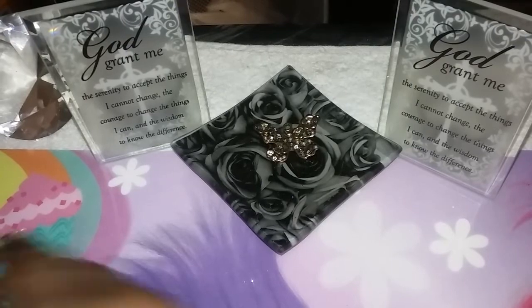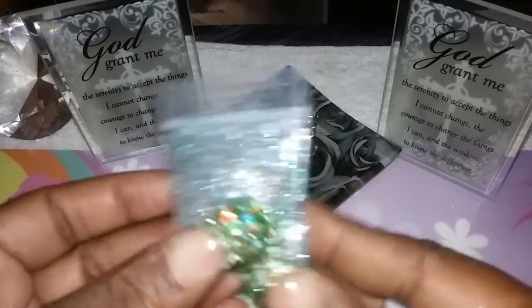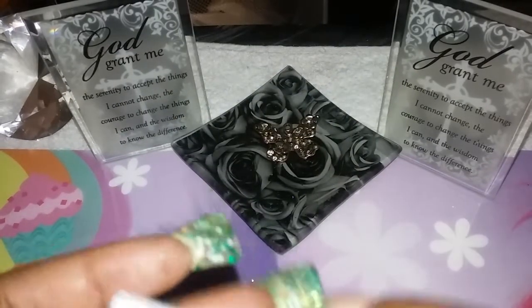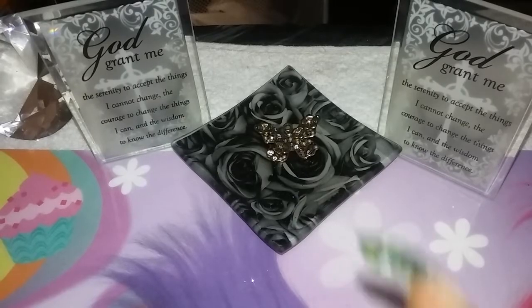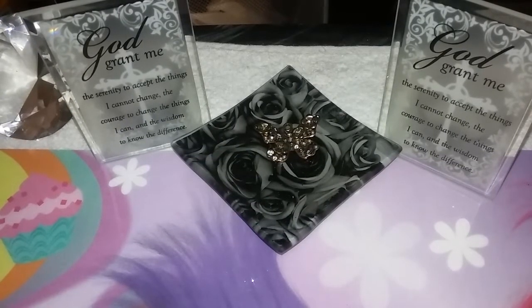The next one is absolutely adorable. It has no name on it, but it's a very beautiful mix with some silver fine glitter. For nail art there are flat back rhinestones. Thank you so much to whoever made this presentation and goodies — absolutely beautiful.